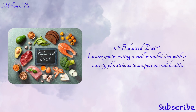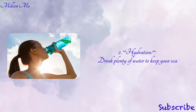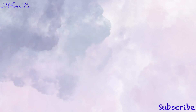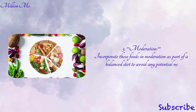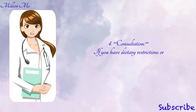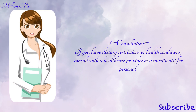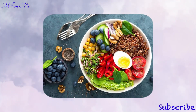Tips for maximizing benefits: number one, balanced diet — ensure you are eating a well-rounded diet with a variety of nutrients to support overall health. Number two, hydration — drink plenty of water to keep your scalp hydrated. Number three, moderation — incorporate these foods in moderation as part of a balanced diet to avoid any potential negative effects. Number four, consultation — if you have dietary restrictions or health conditions, consult with a healthcare provider or nutritionist for personalized advice.